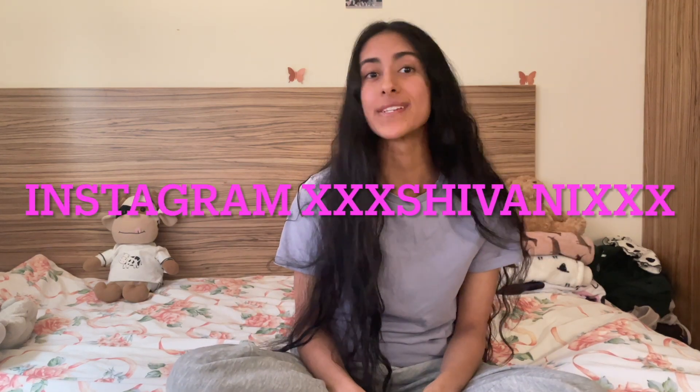Hi guys! Welcome back to my channel. This video is about what it's like being a third year medic at the University of Liverpool. I've already made videos for first and second year.